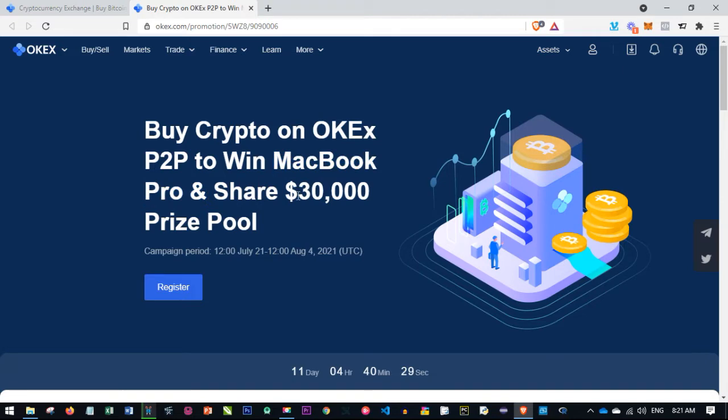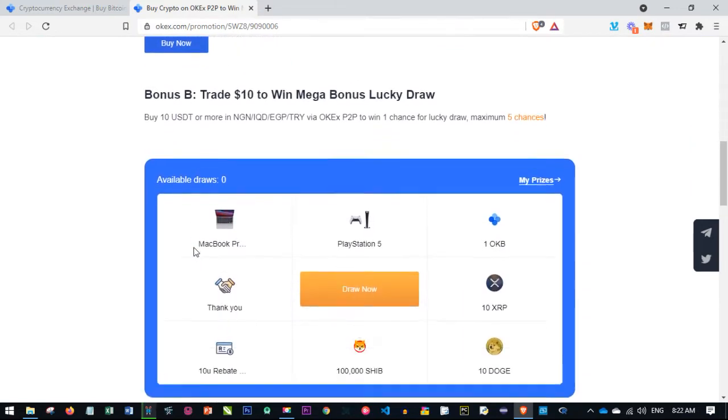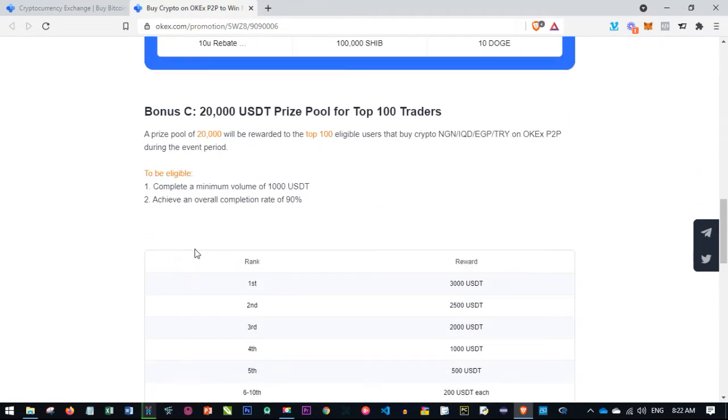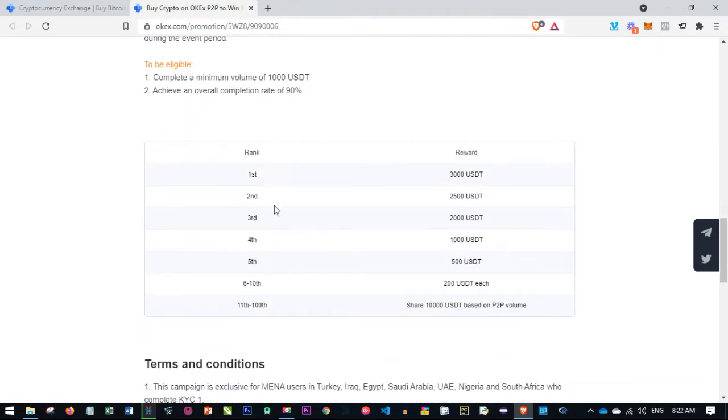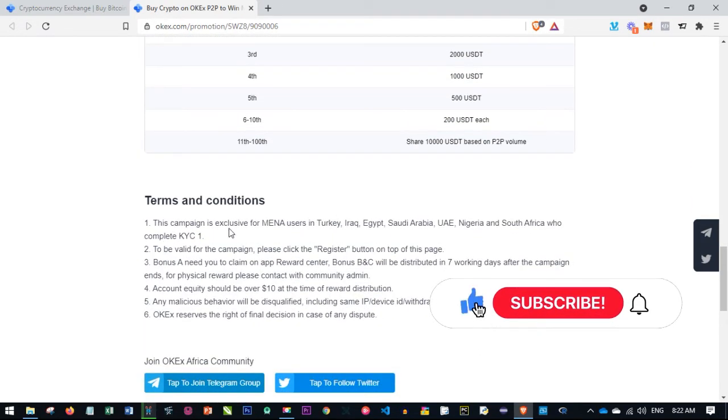You also stand the chance to share in the $30,000 prize pool. I'm going to leave a link to the article with all the details. For the 20,000 USDT giveaway, the first prize is 3,000 USDT, the second prize is 2,500 USDT, and it goes on from there.